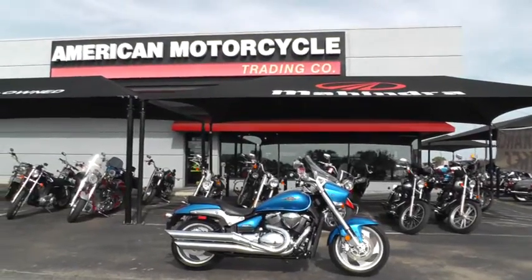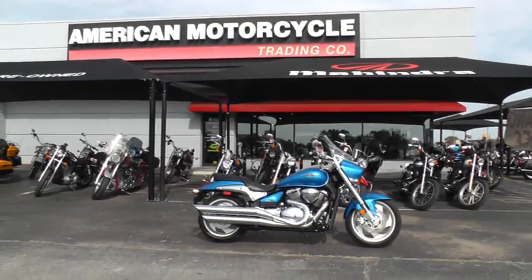All right, well this is Geno with American Motorcycle Trading Company in Arlington, Texas. Thanks for looking.